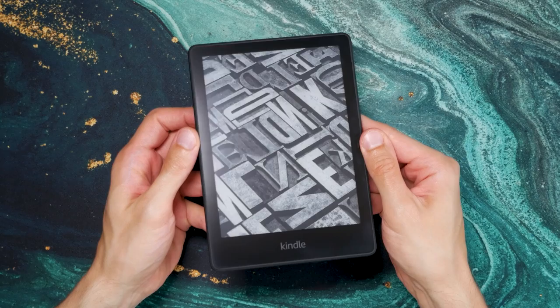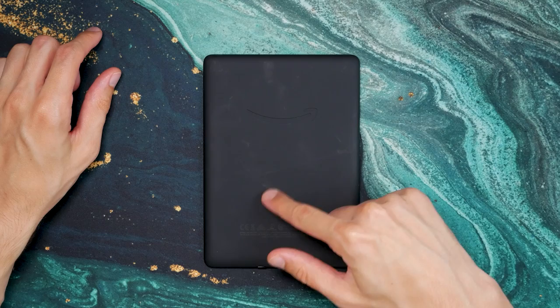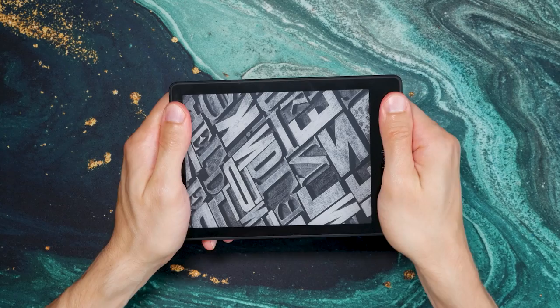What I dislike is the sensitivity of the back cover. When using the e-reader without a case, the material quickly gathers scratches and is also sensitive to fingerprints. I'd recommend using a cover if you're sensitive to such things. Other than that, the build quality is very nice and on par with previous models — even after almost a year of use, the device holds up well and doesn't creak or crack.